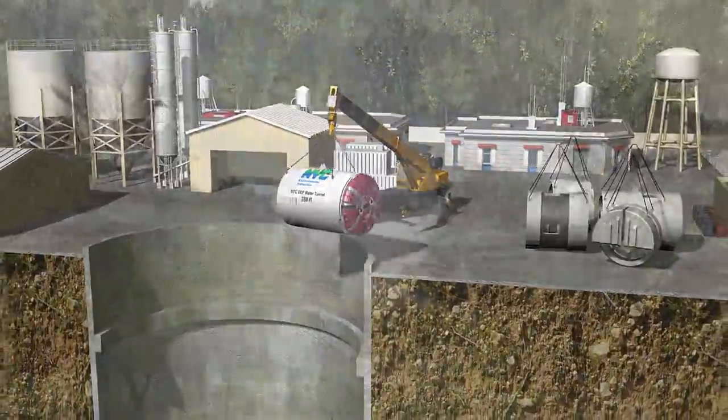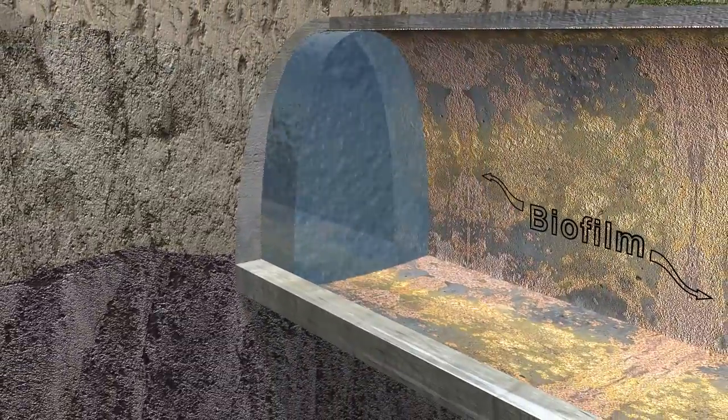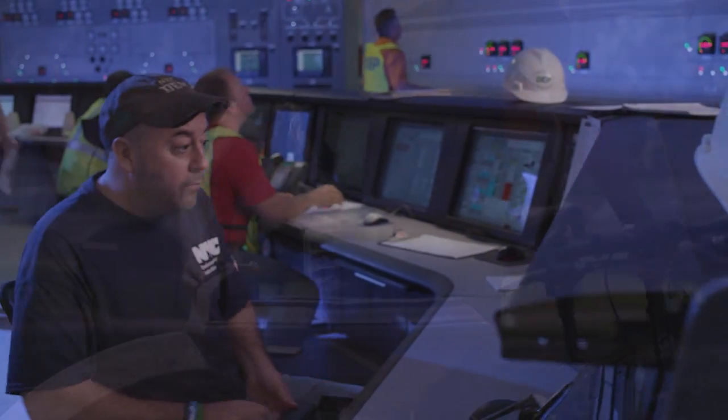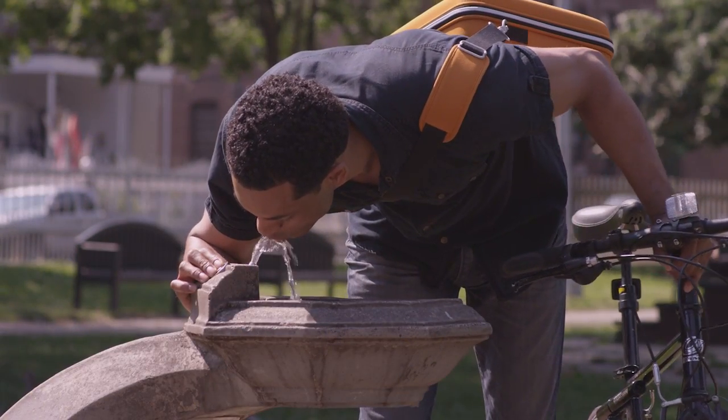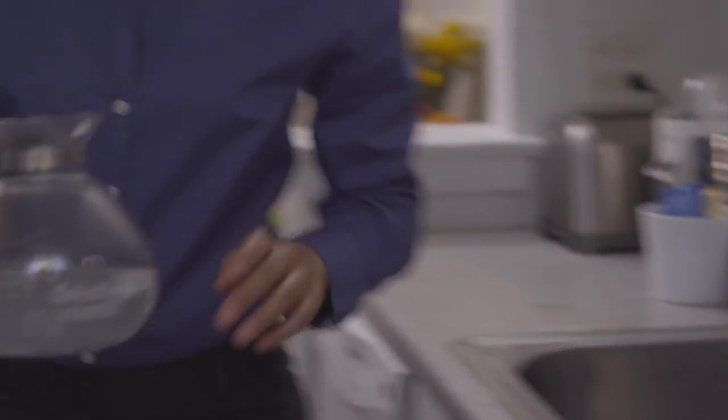Maintaining the city's water supply infrastructure is critical to the future of New York City and the metropolitan region. The women and men of the New York City Department of Environmental Protection are working hard to ensure that our pristine water continues to flow through the many miles of tunnels and pipes to your faucets for generations to come.